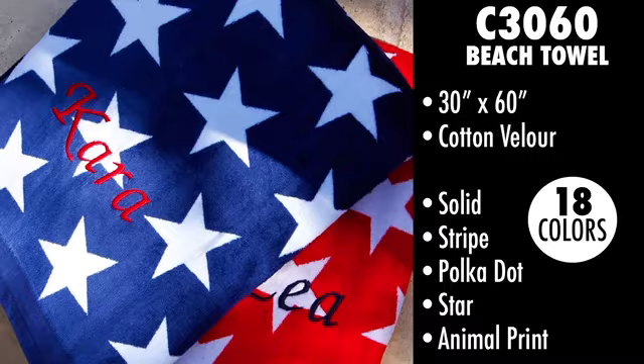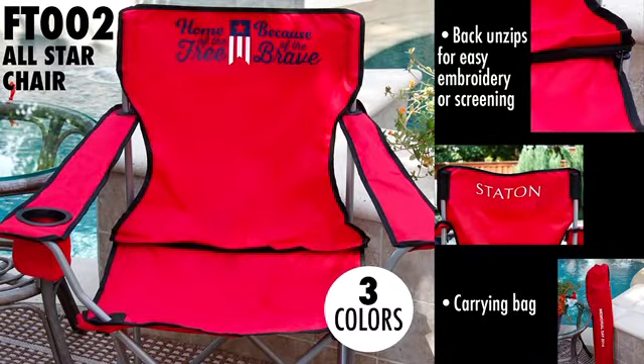Here we have Style FT-002, the All-Star Chair from Liberty, made of 600 denier polyester with a one-cell fabric cup holder. The great thing about this chair is it has a back that unzips for easy embellishment. There are also several different ways you can customize it — the front or back of the chair, or print directly on the carrying bag it comes with. The style is available in three color options.